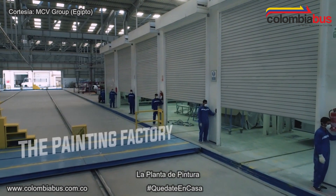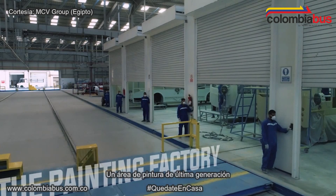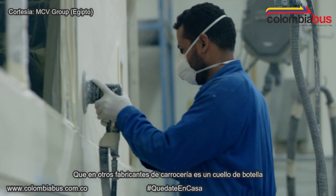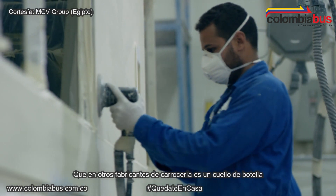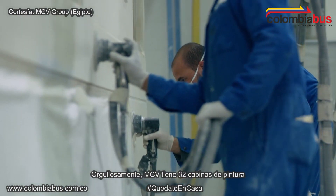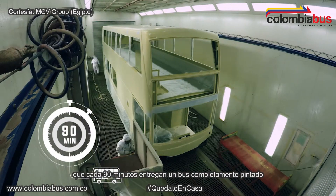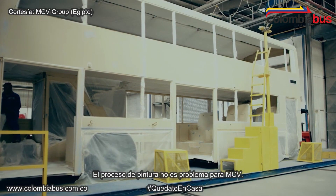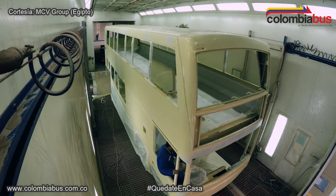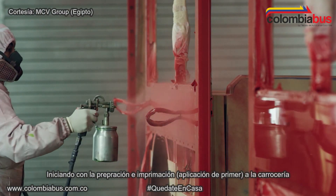The painting factory. Coming into the state-of-the-art paint facility, which would normally be a bottleneck for body manufacturers, MCV proudly has 32 paint booths in the paint factory. With an output of one bus every 90 minutes, painting is never a problem for MCV. The process starts with preparation and priming of the body, so that the bus is ready to wear its iconic red suit.